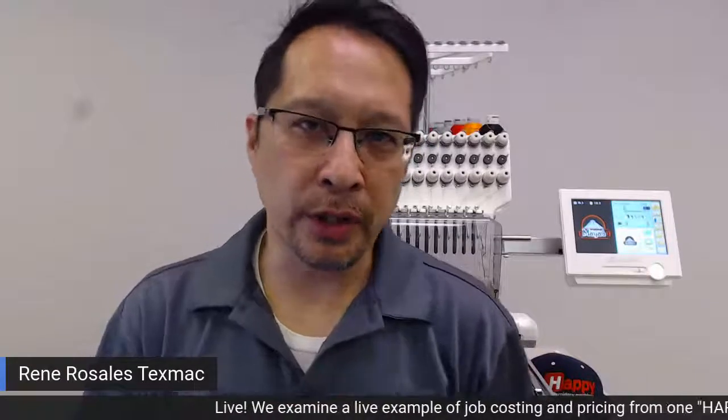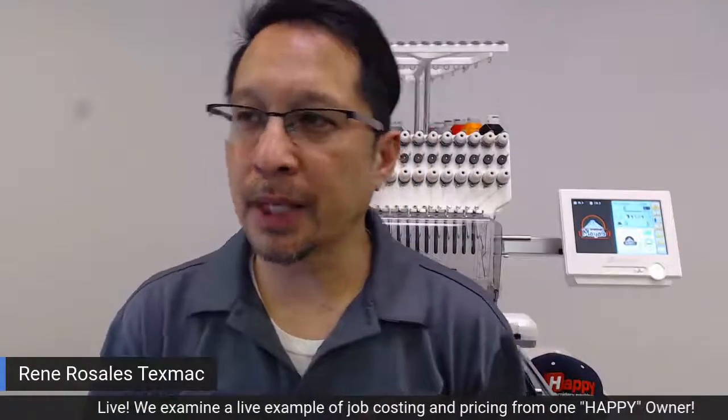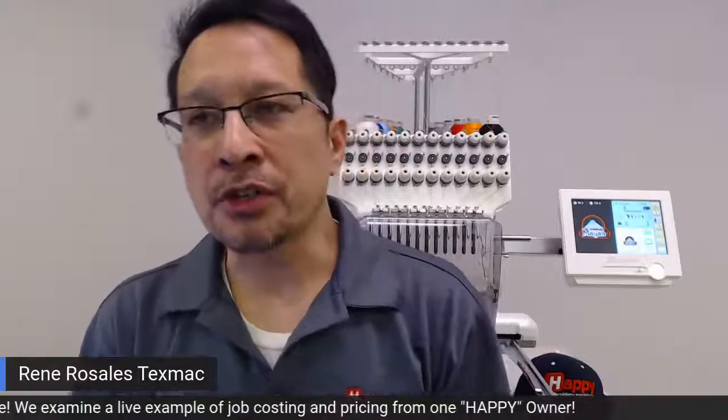Hello and good afternoon, welcome once again to Tex-MAC Direct Happy Embroidery Machines. We're here with our frequent broadcasts to talk about and answer some of the major questions you might have in considering adding to your business or starting up a business with Happy Embroidery Machines.